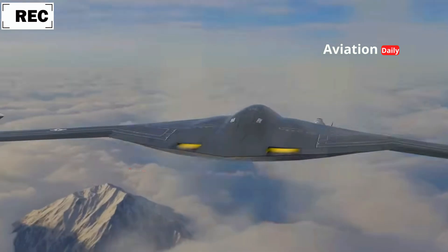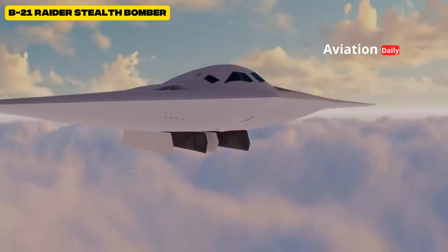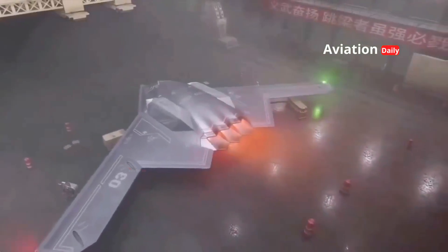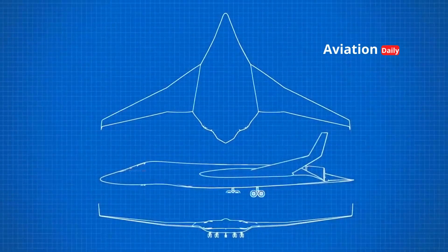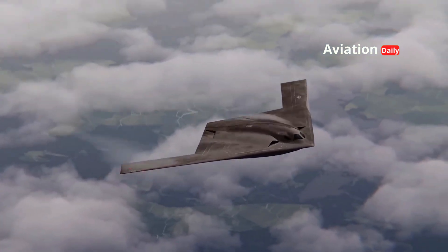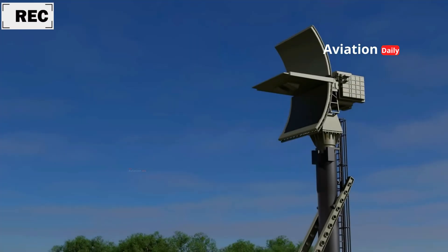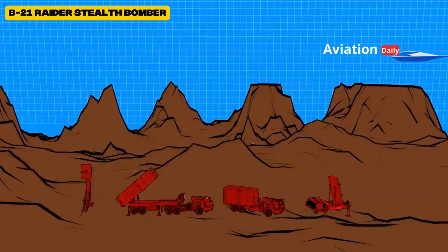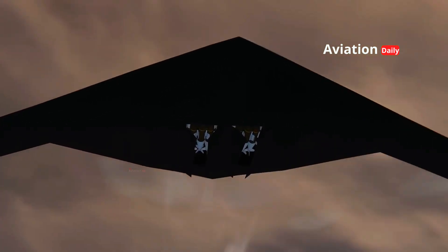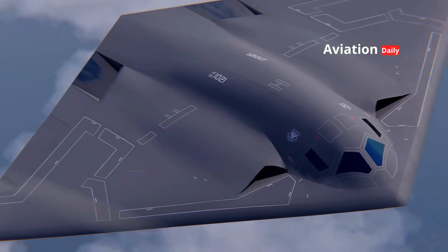More than just a combat tool, the B-21 Raider is a political tool. Its presence sends a clear signal to the world that America remains committed to maintaining global air dominance. Amid China's growing military ambitions with its H-20 stealth bomber and the modernization of Russian strategic bombers, the B-21 is a direct response, securing air supremacy for the U.S. Opposing nations must spend heavily to build air defense systems that may still be unable to detect the Raider — every B-21 that takes to the air carries a message of power that can alter global geopolitical calculations.